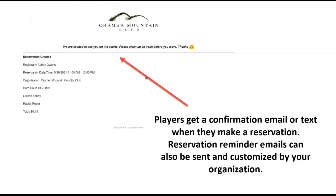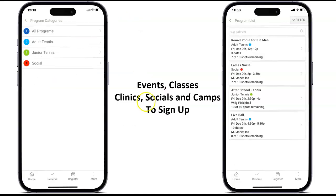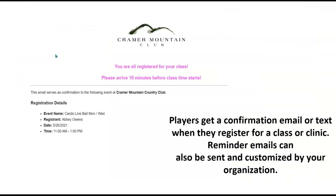Anytime they make a court reservation, they will get a confirmation email that you can customize. All of the events in Court Reserve — those great classes, clinics, programming, summer camps, open plays, and round robins — are things you want your players to be able to sign up for. They can scroll through and filter by program categories and sign up easily. Anytime they sign up for one of your events, they can get a confirmation and also a reminder email.